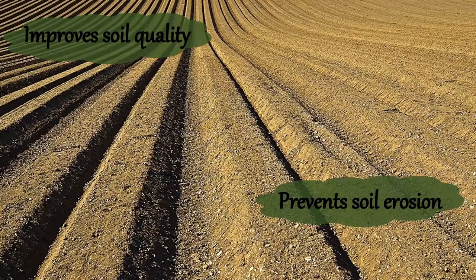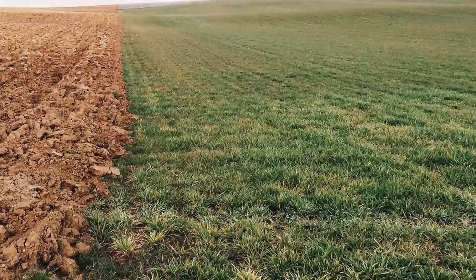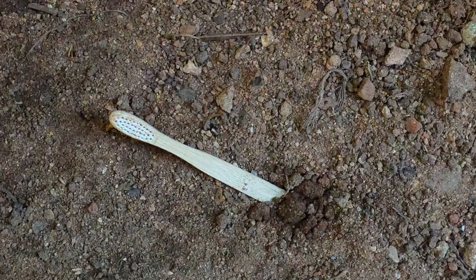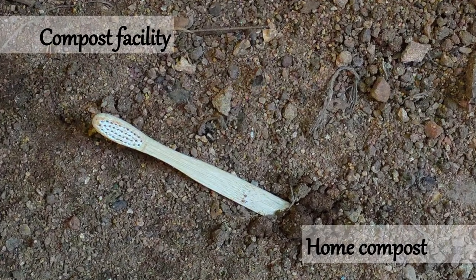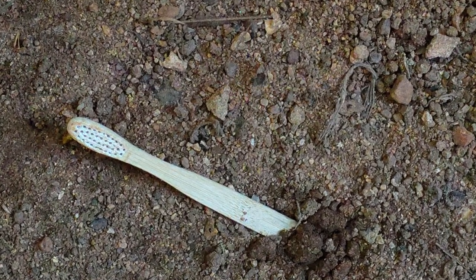Growing bamboo also improves the quality of the soil and prevents soil erosion, so it can actually be used for land restoration. It can be planted in used farmlands that have degraded in quality and the bamboo can really help replenish the soil. Since the toothbrush handle is made from this natural material, it is completely biodegradable. It can be composted at composting facilities or even in a home compost, and though it may take more time, it can even be buried or thrown in the garden and it will eventually biodegrade.